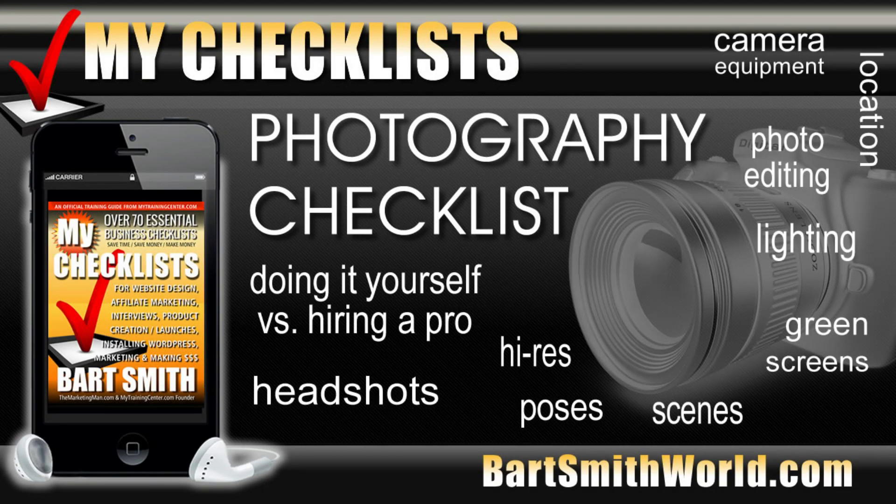Inside my checklist book, I've got a really great checklist for you. It's my photography checklist. And when I wrote this book, my checklists, compiled of 70 plus business checklists, one of the things that really inspired me to write this book and include in it is this photography checklist. Come on, let's check it out.